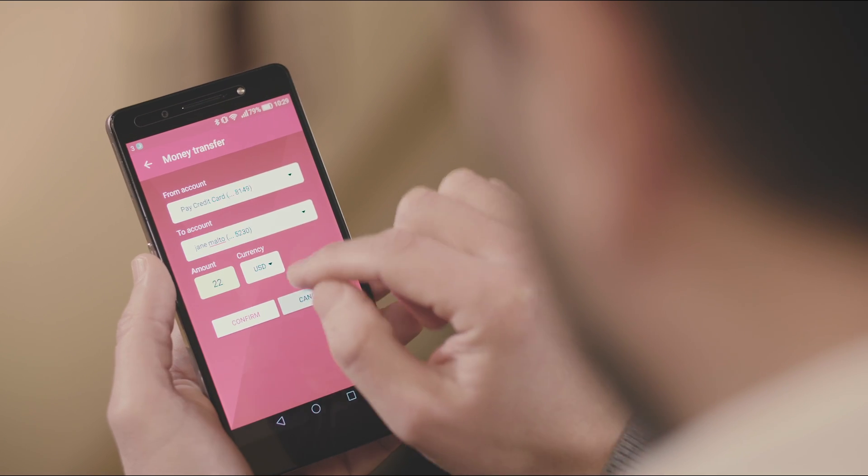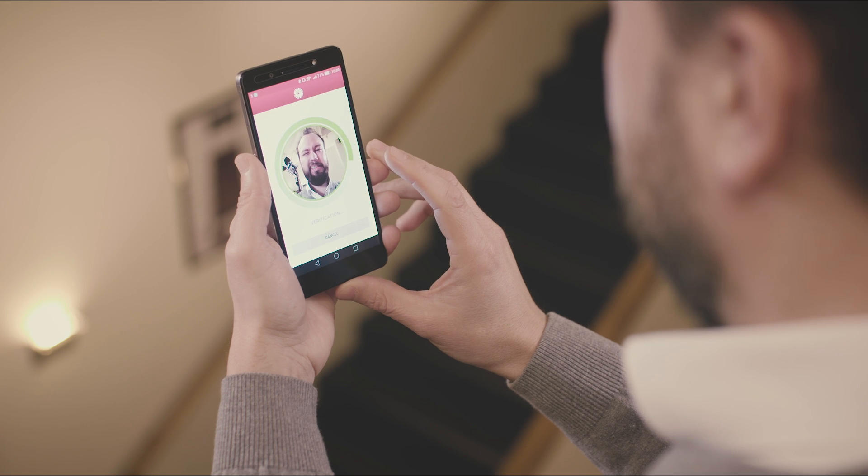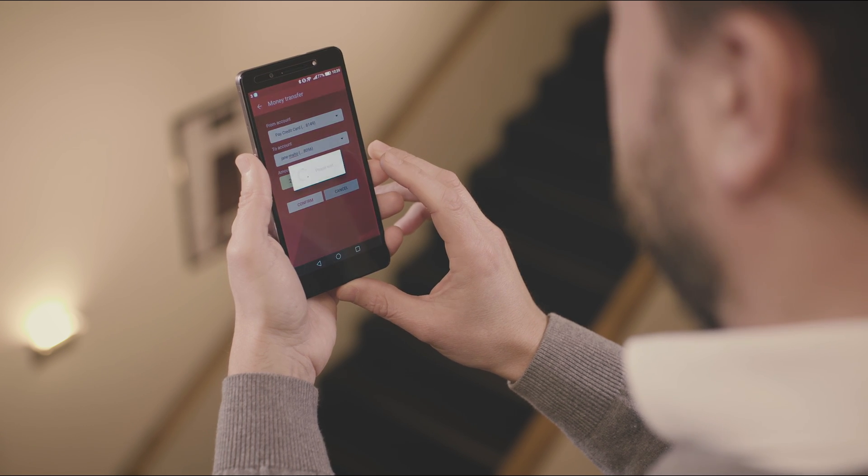Making a money transfer from your smartphone with facial recognition is done in the blink of an eye. The selfie is compared to a stored template, and the transaction is confirmed.